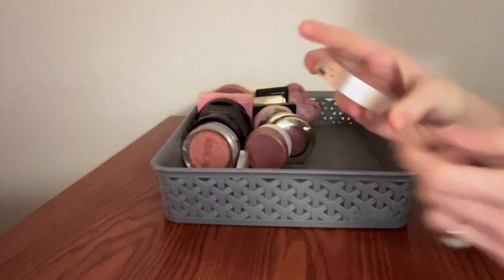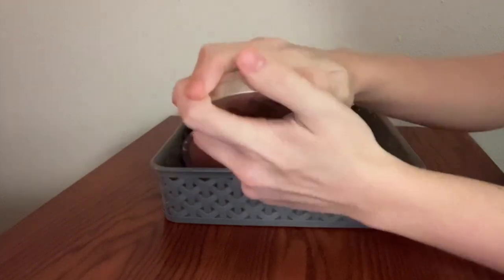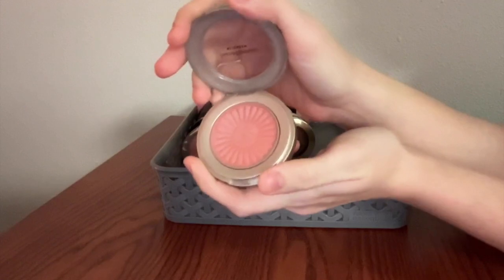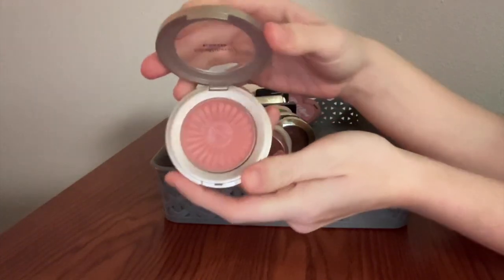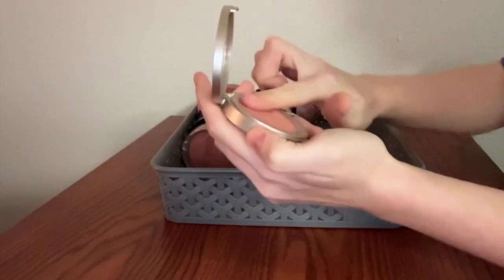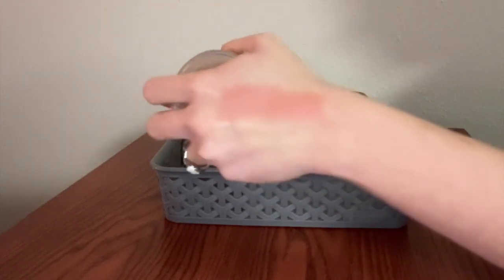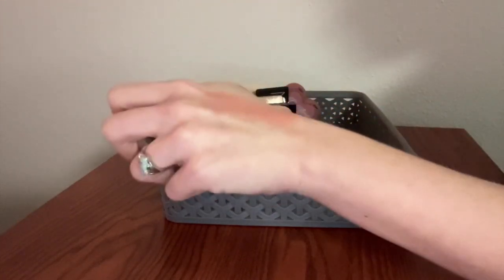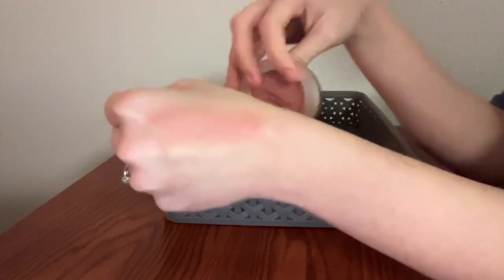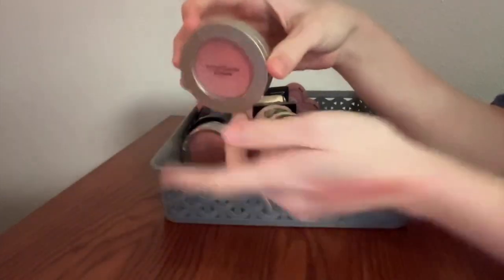Speaking of Bare Minerals needing more love, this is the Blonzer in the shade Kiss of Pink. This is another top favorite in my collection right now — I feel like I'm constantly reaching for it. The concept of this being a hybrid blush and bronzer is laughable, but oh my goodness, it's so smooth, has that shimmer to it that I like without ever being glittery. I love the color — it goes with every single look. This is amazing.